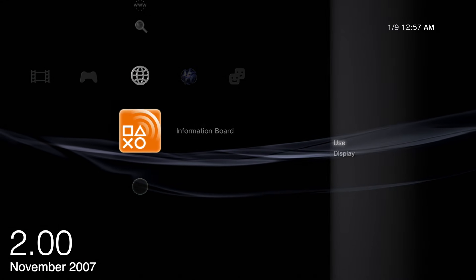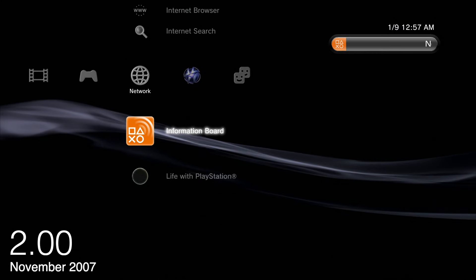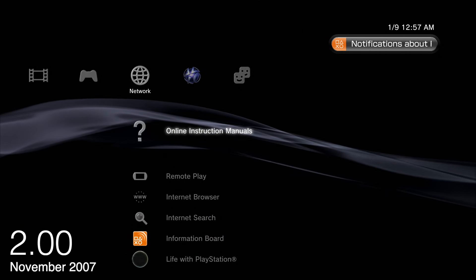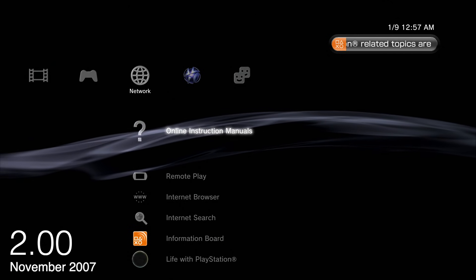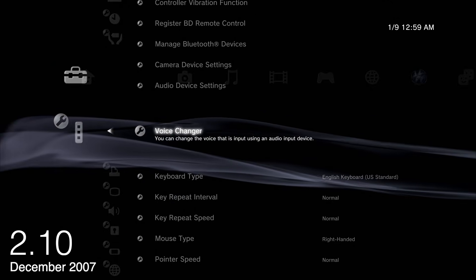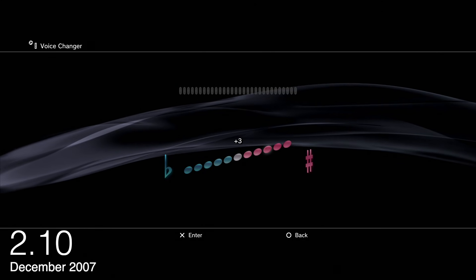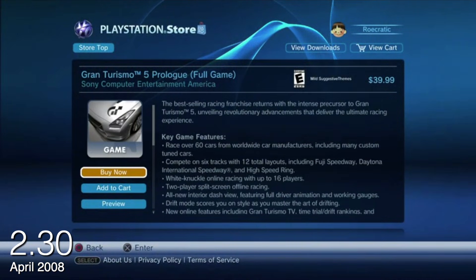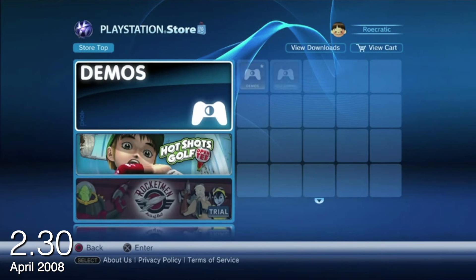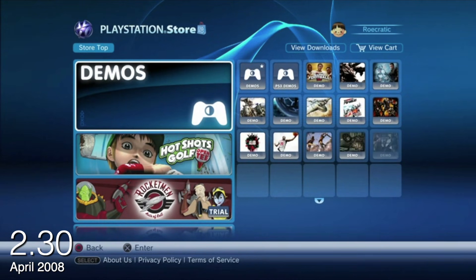2.0 was also the edition where we saw the information bar in the top right corner. A lot of people really disliked that — I always turned mine off back in the day. I always found it jarring and visually annoying. 2.10 added the voice changer, and I'm sure many of you remember how annoying that was in an online lobby. 2.3 added the redesigned PlayStation Store, and I miss that storefront so much — it was so snappy, so quick, clean, uniform, and responsive.